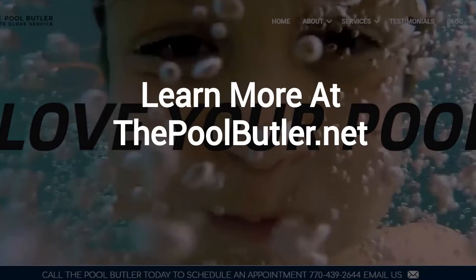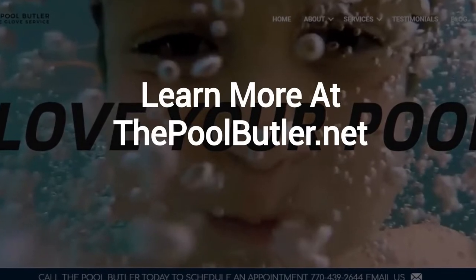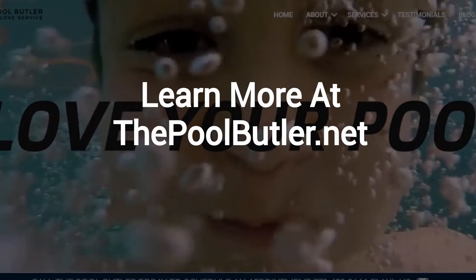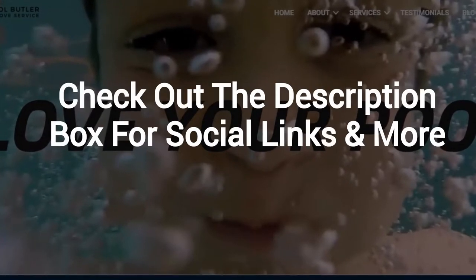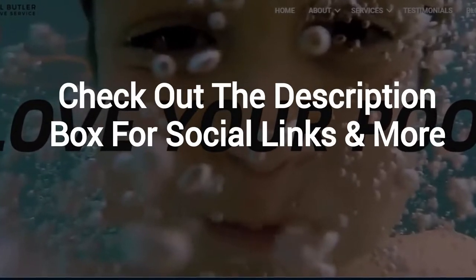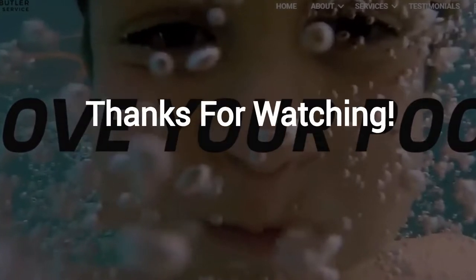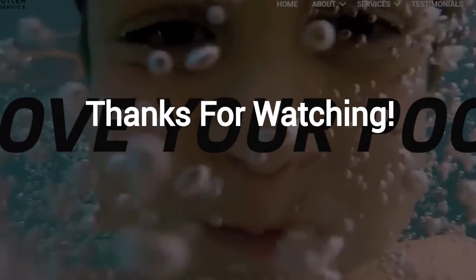Learn more about why The Pool Butler is the ideal company for your swimming pool needs on our website at thepoolbutler.net. And finally, make sure to check out the description box below this video, where there's a lot more information, including links to our website and social profiles. Thanks for watching and now let's take it back to Jennifer.